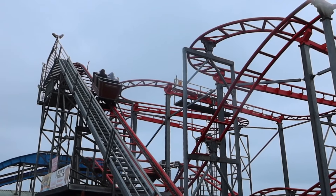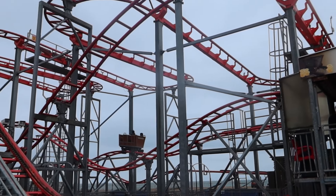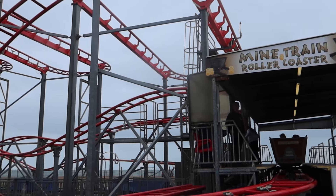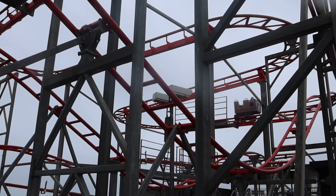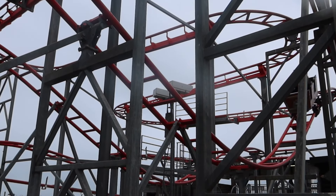First ride of the day is going to be Mine Train. I quite enjoy this - I've been on this lots of times and I'll take you aboard for some on-ride footage.